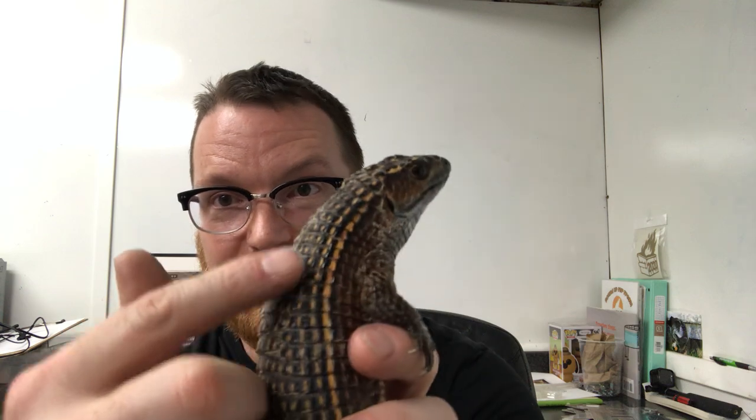He gets the name plated lizard because of all these really, really thick scales. Now, all reptiles have scales — some of them just have thicker scales than others. His are actually called osteoderms, and osteoderms are like bone plating. They're kind of fused together in certain spots and built more like a turtle shell than actual scales. And in fact, the ones on his head are actually fused to his skull. So that's pretty cool.